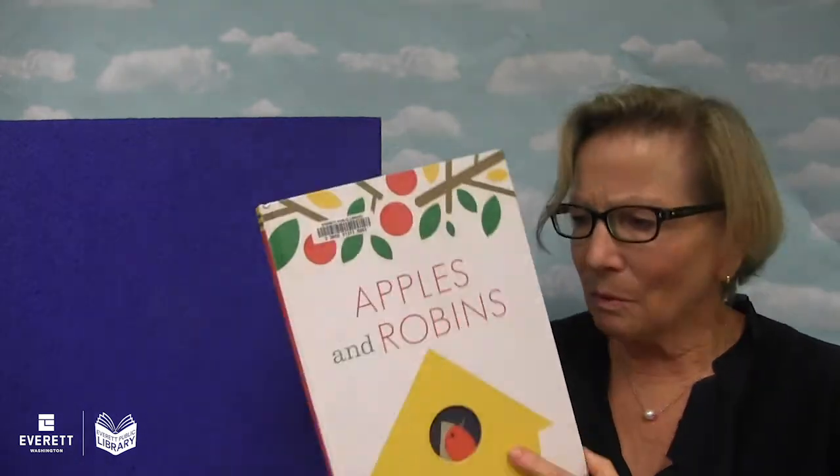Remember our reading song? How we know it's time to read. We say: come along and read with me, read with me, read with me. Come along and read with me, here at story time.